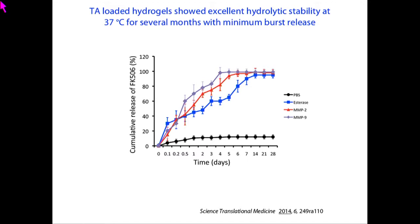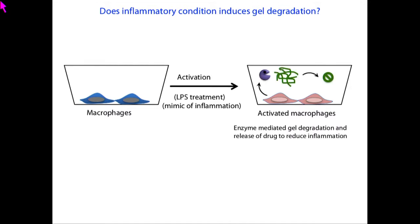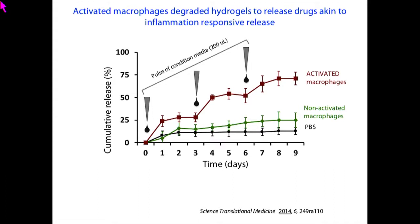We then wanted to see whether an inflammatory-like system can do the same job. We took macrophages and activated them by treating with lipopolysaccharide, resembling an inflammatory-like condition — they are known to produce proteolytic enzymes. We took conditioned media from activated and non-activated macrophages and exposed these gels to see drug release. When exposed to non-activated conditioned media, release was similar to buffer. But when exposed to activated macrophage conditioned media, we saw drug release, and when given a fresh pulse of activated media, we saw a dose-responsive manner of release.